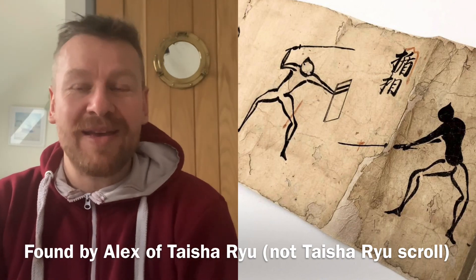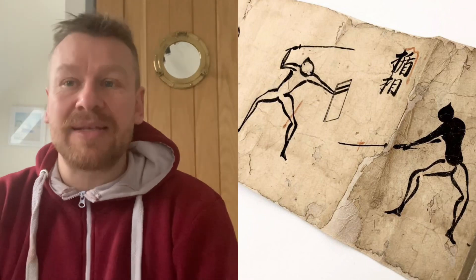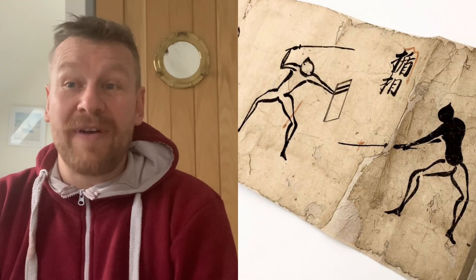We do know from historical records — this is not new — that samurai fought with shield and sword, but it is quite rare. What is extremely interesting is that this is one of the first images I have ever seen of a samurai actually fighting with shield and sword.